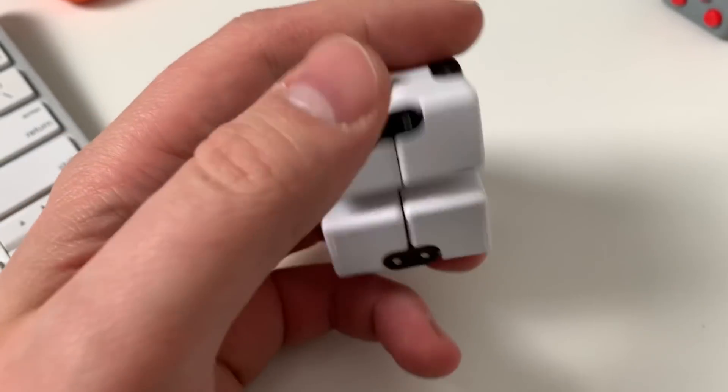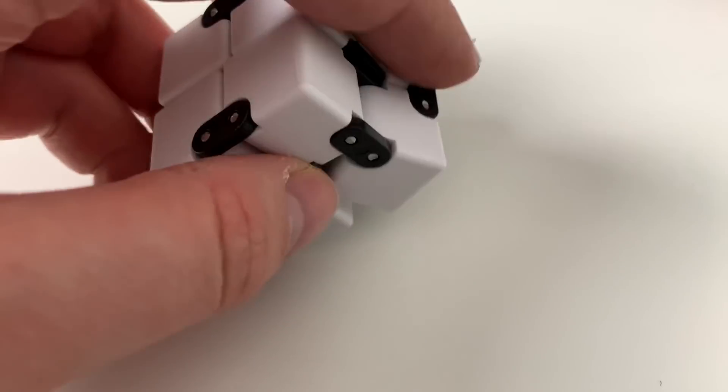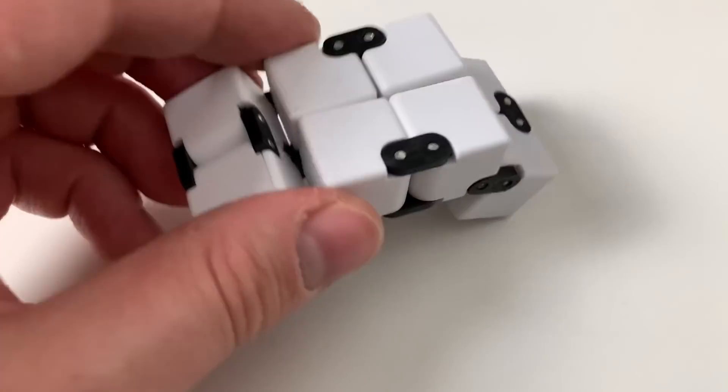Next up we have this, which is like a fidget rectangle cube white thing. I was sent this by Happy Hands Toys to do a review — I'll leave a link in the description below. I like it but it's a bit weird. It moves in certain ways which I enjoy, but it's also somewhere between a rectangle and a square, and it kind of annoys me because it gets to a point where it won't move.